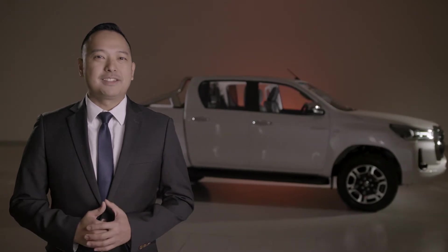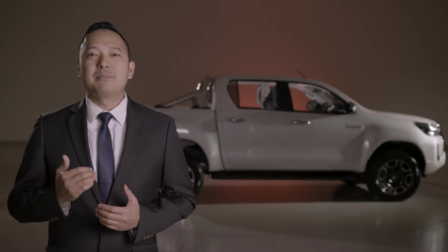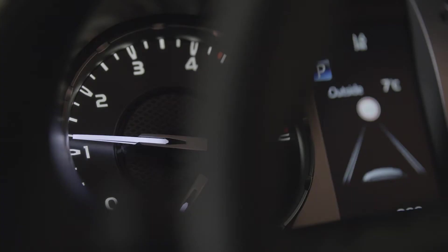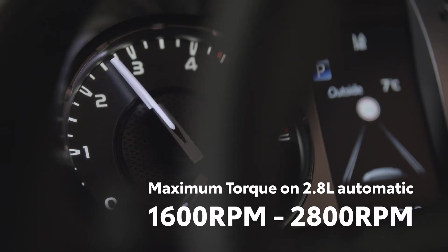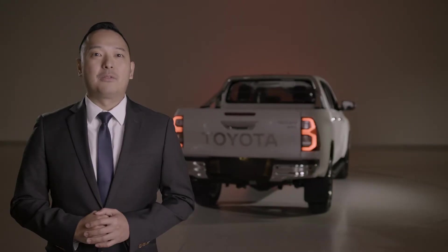Other competitors may advertise similar figures, but what makes our design special is that maximum torque on the 2.8 litre automatics is available from a near-instant 1600rpm all the way to 2800rpm, meaning you get maximum torque sooner and for longer.